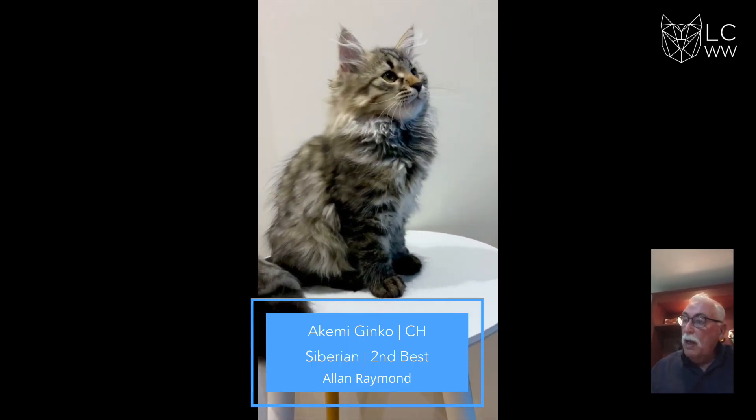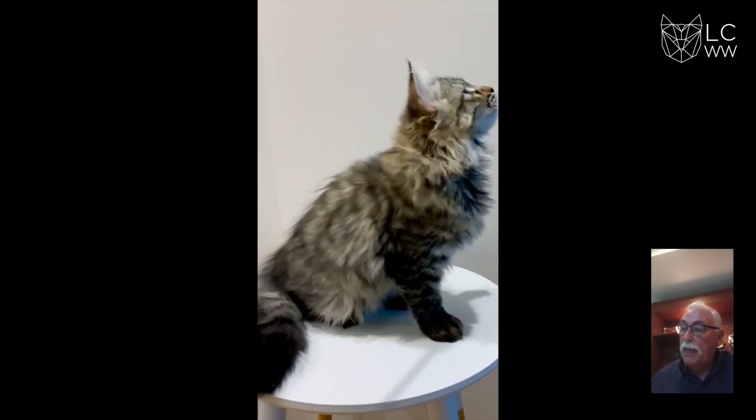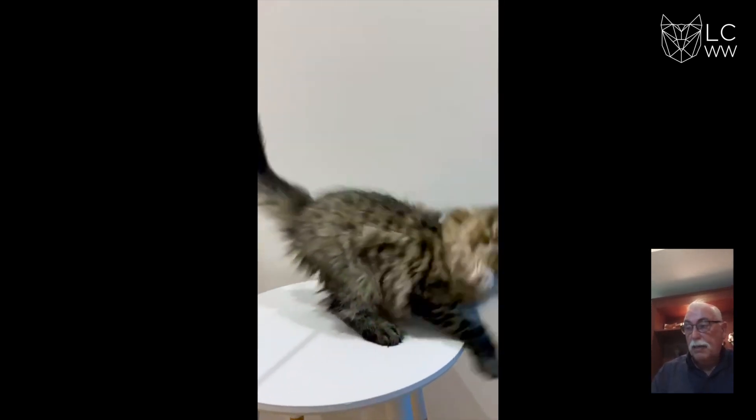2nd best is a brown spotted tabby Siberian, lovely in profile, beautiful ear placement, lovely eye shape, good length of body and tail. Congratulations on 2nd best.